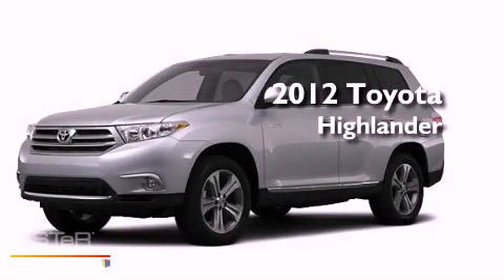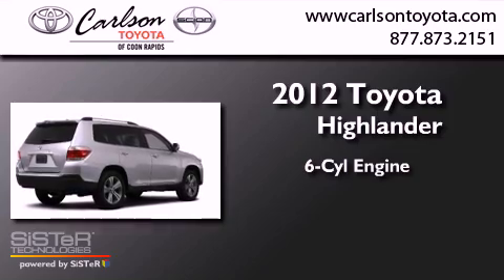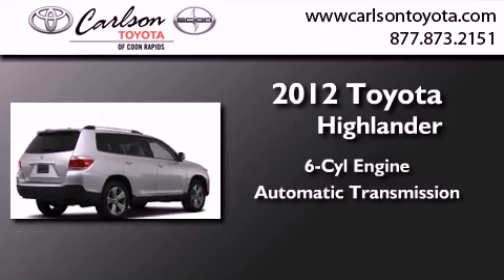This is a brand-new 2012 Toyota Highlander. It has a six-cylinder engine, an automatic transmission, and four-wheel drive.